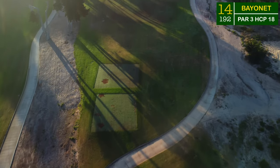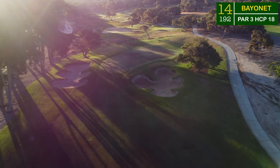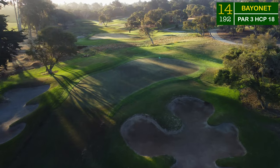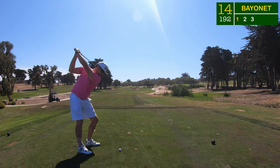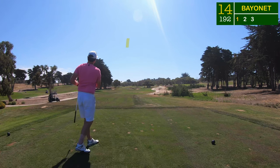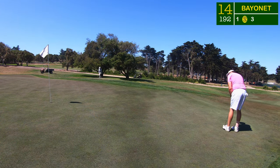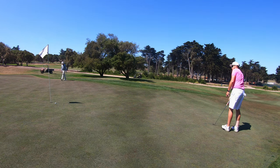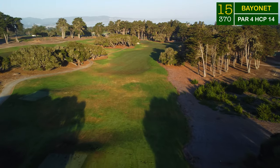We keep ourselves right at even par heading to the first par three on the back nine. Number 14 heads back up the hill — 192 yards, just slightly up about three to four yards of adjustment. There's plenty of trouble with those two bunkers, and with this green sitting at a diagonal you really have to get your distance correct. A smooth eight iron trying to go 175 to 180 yards — five yards short of the flag was perfect — just underneath for a makeable 20-footer. Just a bit short — another par, staying comfortably at even par with four holes to play.